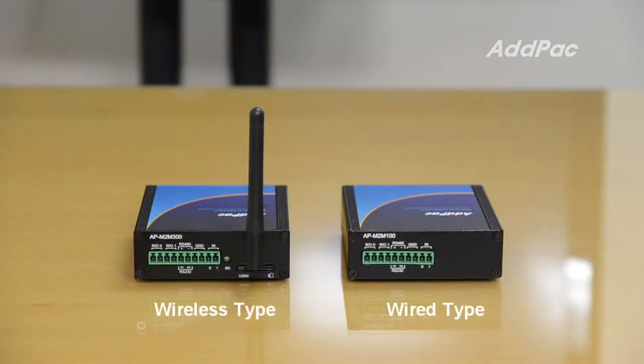Adpacks M2M gateways are divided into two groups: wireless and wired type. The wireless type M2M gateway converts analog voltage, current input, pulse, or digital input to data over IP. This allows users from a remote area to control serial port type devices connected to the M2M gateway.